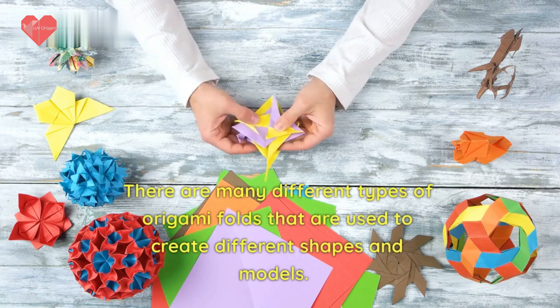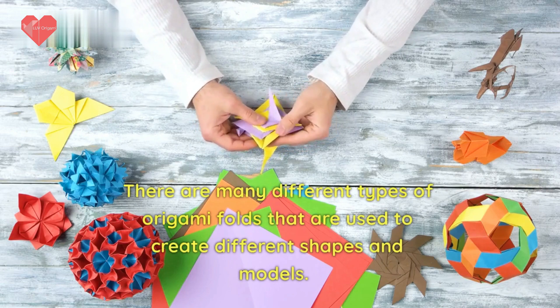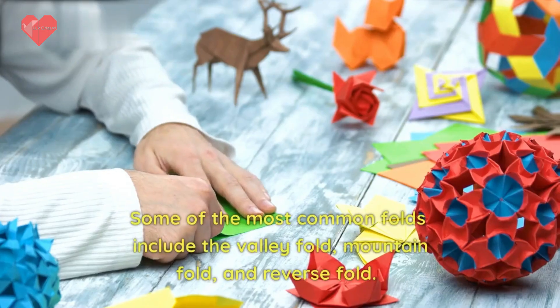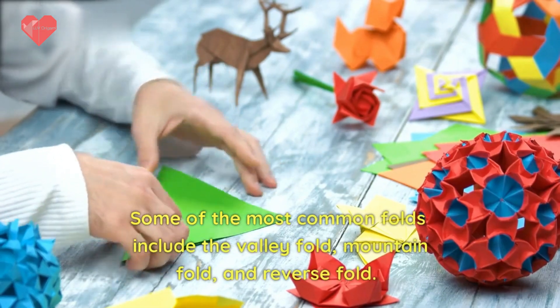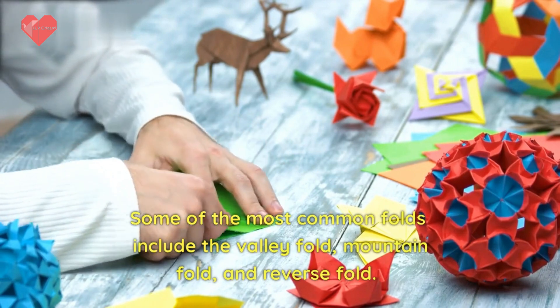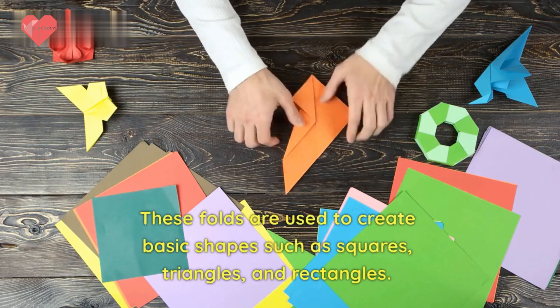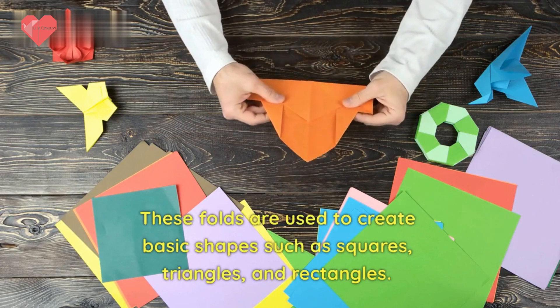There are many different types of origami folds used to create different shapes and models. Some of the most common folds include the valley fold, mountain fold, and reverse fold. These folds are used to create basic shapes such as squares, triangles, and rectangles.